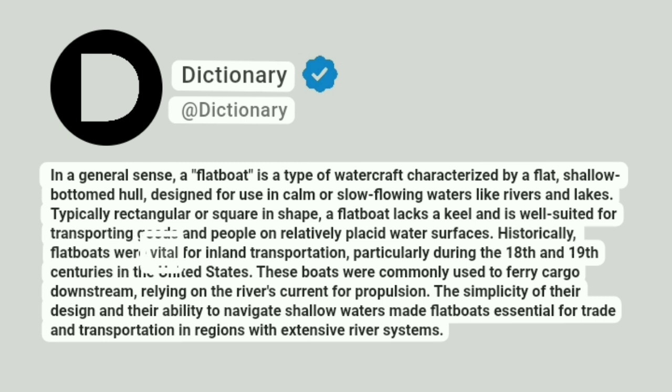Historically, flatboats were vital for inland transportation, particularly during the 18th and 19th centuries in the United States. These boats were commonly used to ferry cargo downstream, relying on the river's current for propulsion. The simplicity of their design and their ability to navigate shallow waters made flatboats essential for trade and transportation in regions with extensive river systems.